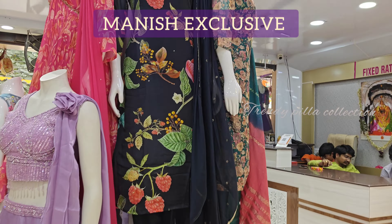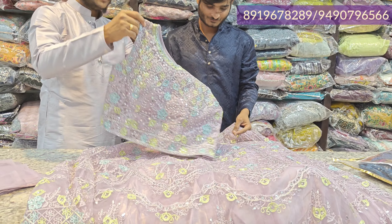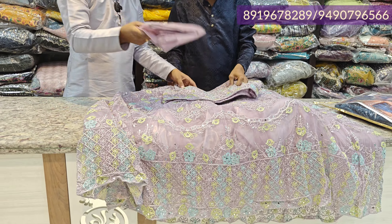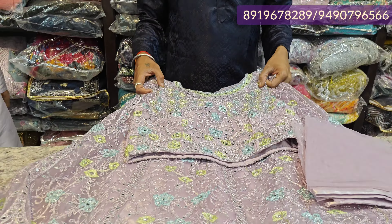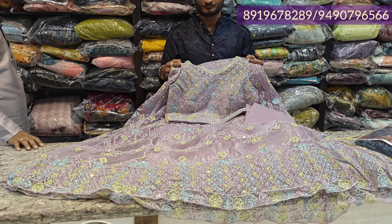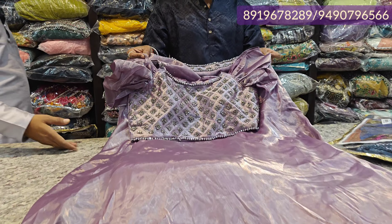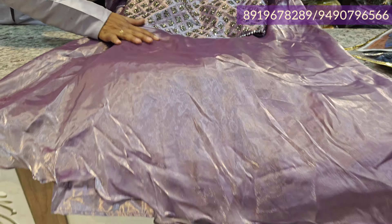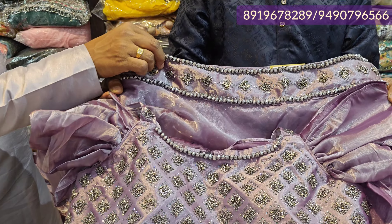Let me show you a little bit of our crop tops. You can see mirror and thread work, front and back design, full flare style, plain net fabric, available at a discount price in L size. Courier charge is extra.